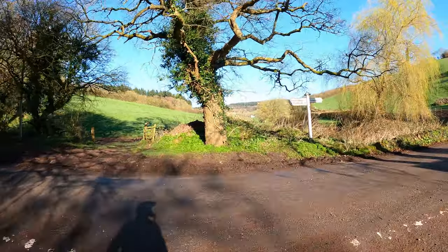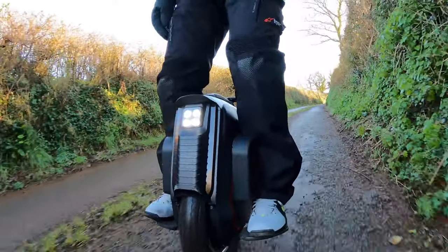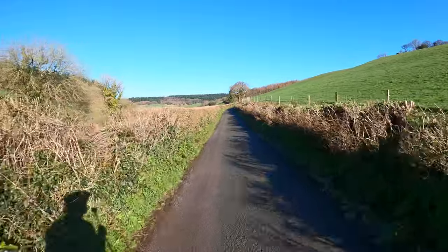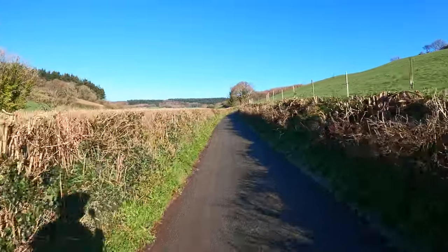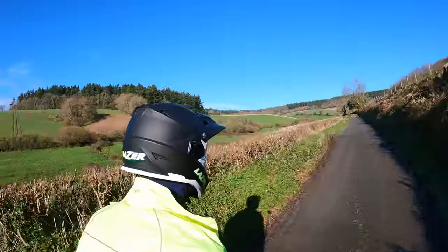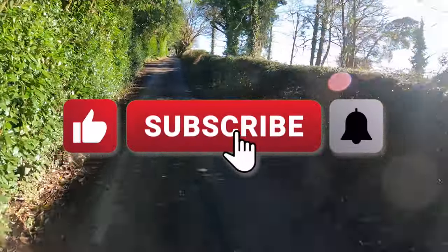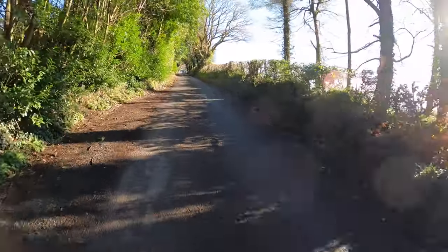Now we're back on the Ashcombe Road, which is up towards Malmhead where all the trails are. I was on those trails a couple of videos ago. If you liked this video give it a thumbs up, subscribe to my channel, and hit the bell for notifications of new videos. Thanks for watching.